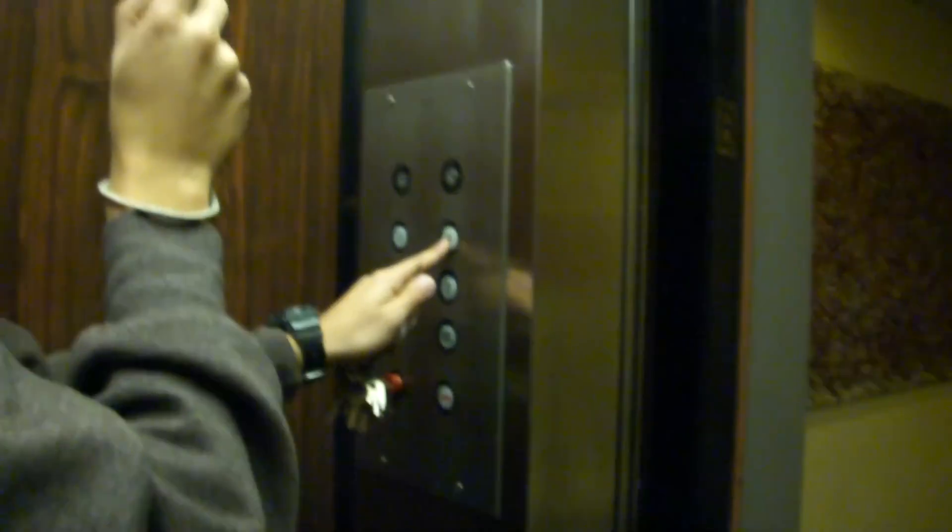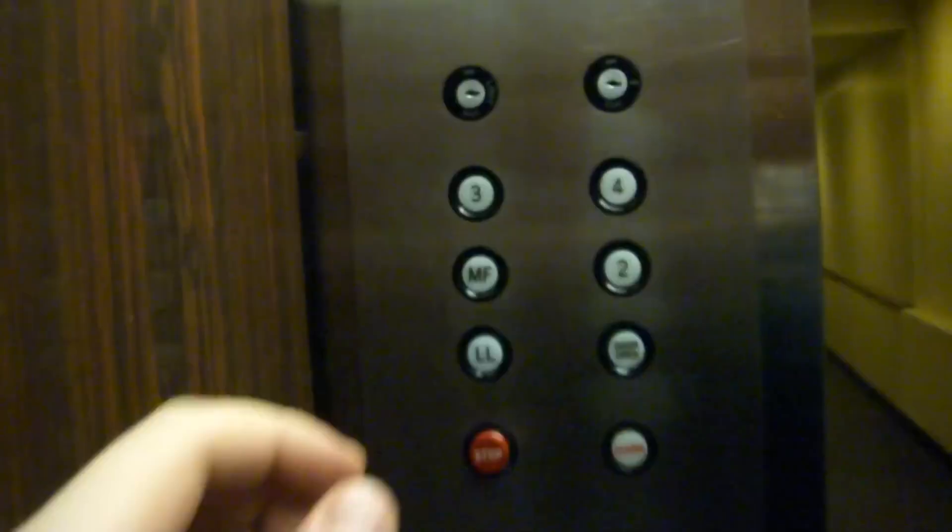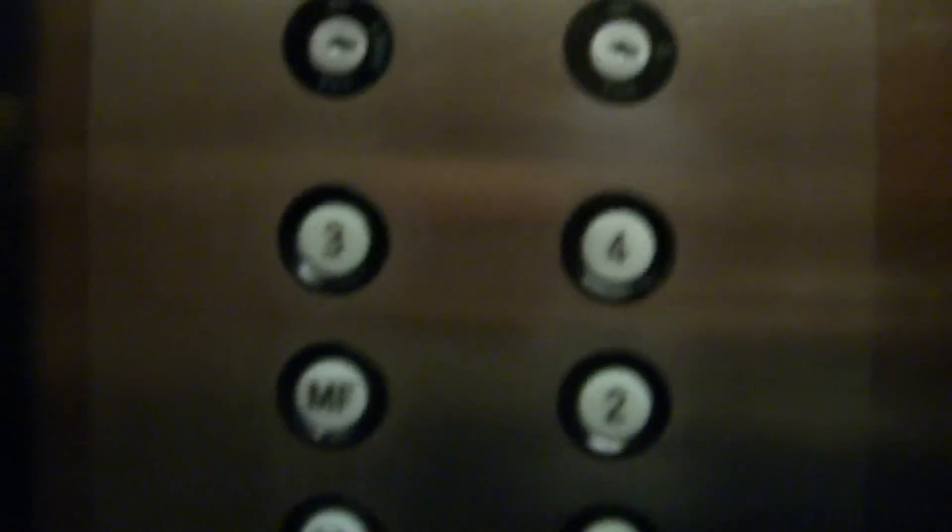Now let's both look at the indicator and listen to this motor. Actually, let's let the door close first. Can I press the button? Yeah, just wait for the door to close. Otis.